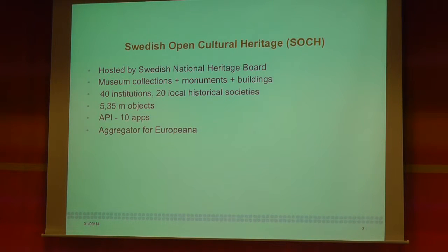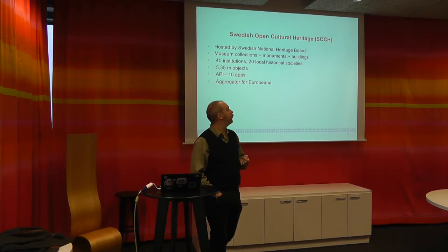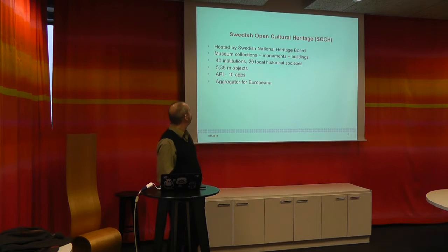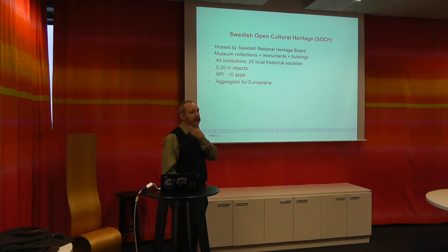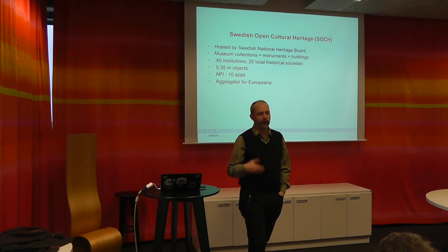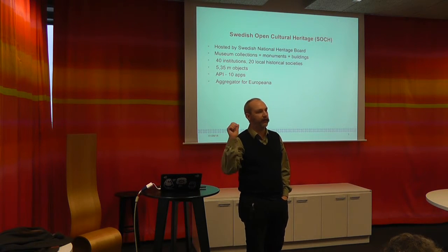There are more than five million objects, and these objects are of different kinds. Most are museum objects — things you can find in an exhibition, normally with a photo but not always. Some of the objects in our databases are heritage sites, old buildings, old monuments. Everything is presented in a repository accessible through the open API, and at the moment there are 10 applications making use of this data. For example, you can go out in the forest with your iPhone and find all heritage sites, and also find everything found on those sites that is now in a museum connected to SOCK.